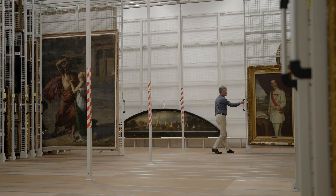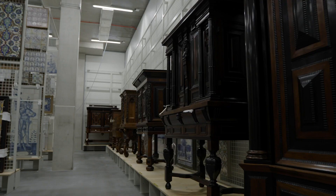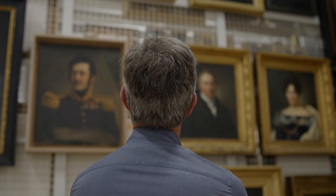This is the Rijksmuseum's brand-new storage facility. Where the Rijksmuseum normally has about 8,000 objects on display, here I am surrounded by hundreds of thousands of treasures. And I am honored to call this place my home away from home.